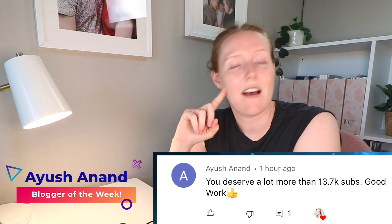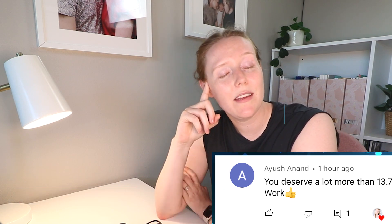Before we get into that, we have to announce this week's blogger of the week. If you'd like to be the blogger of the week, just like Shannon, all you have to do is drop a comment down below and you might get picked.